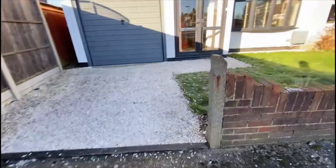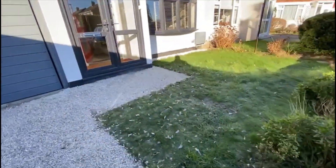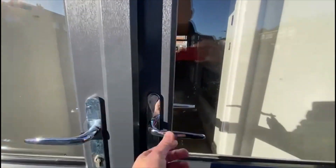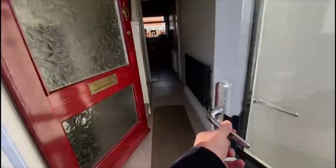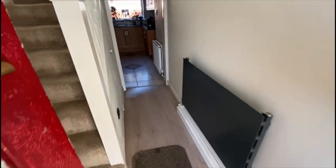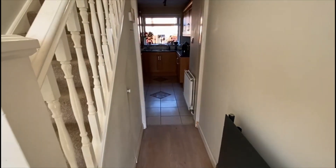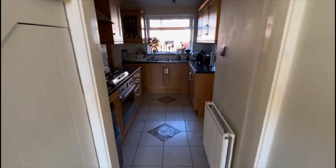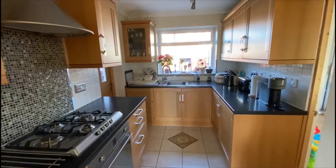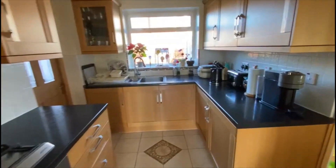There's a driveway — you could make this larger if you want to and block pave all that off. You can see the replaced double glazing and of course the garage. In we go. The current owners have done a fair bit to this in the last sort of 10 years or so. You can see everything's been plastered and decorated.